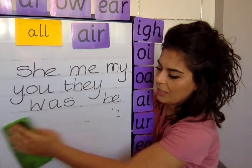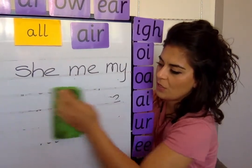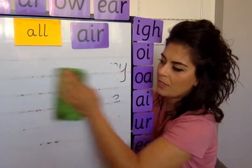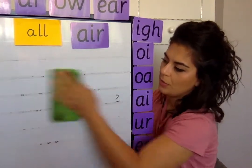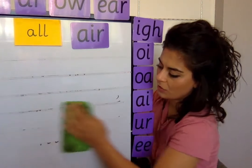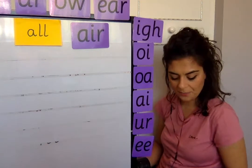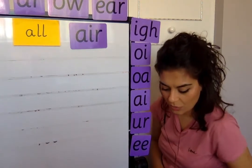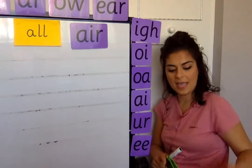Rub out your boards, and let's practice writing some words. I'm not going to use finding frames today, because we've got some polysyllabic compound words. I'm going to mix it all up for our digraph and trigraph from yesterday — air. The first word we are going to write is airbag.